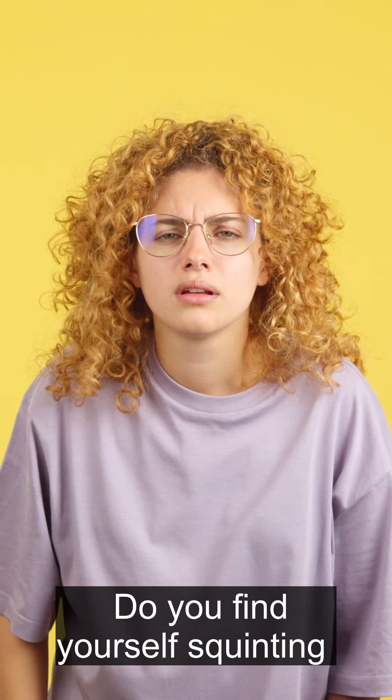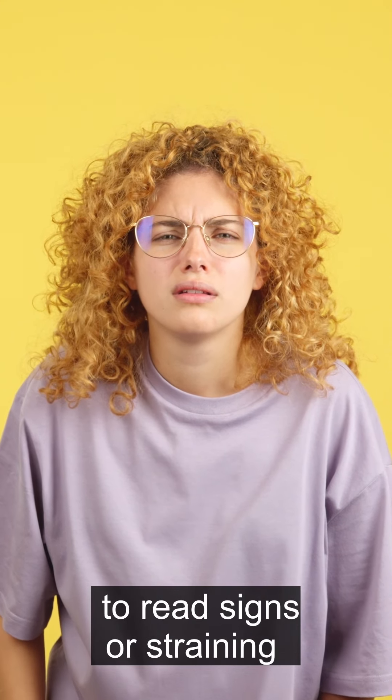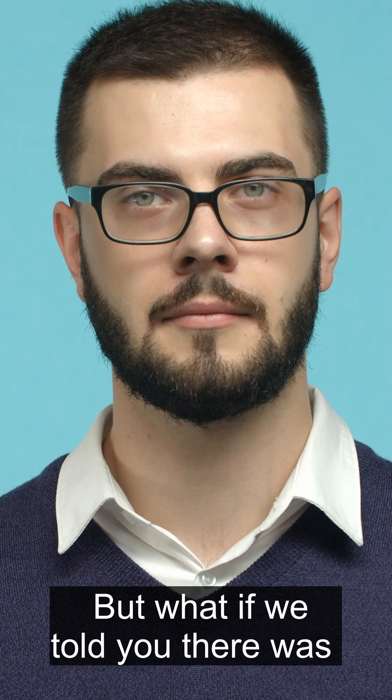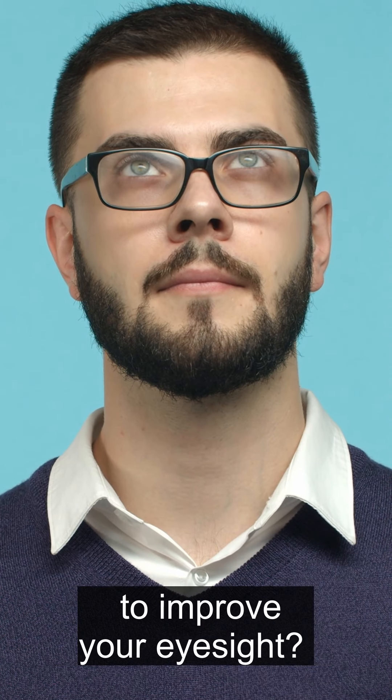Do you struggle with poor eyesight? Do you find yourself squinting to read signs or straining to see far-off objects? If so, you're not alone. But what if we told you there was a natural solution to improve your eyesight?